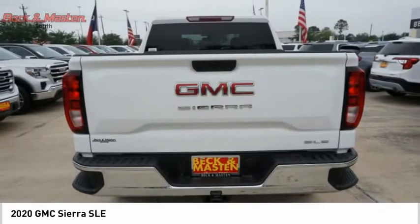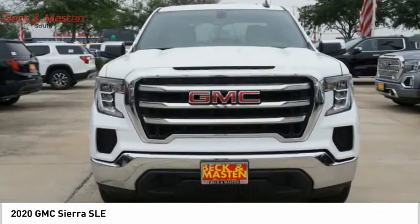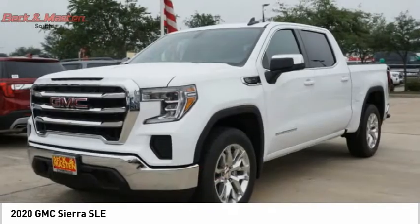Power brakes, braking assist, rear view camera, audio radio, and touch screen display. Come see the car for yourself.